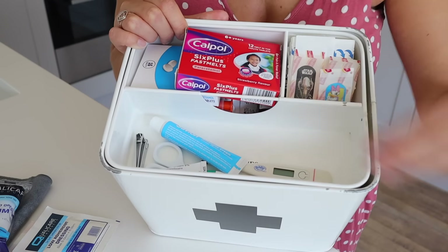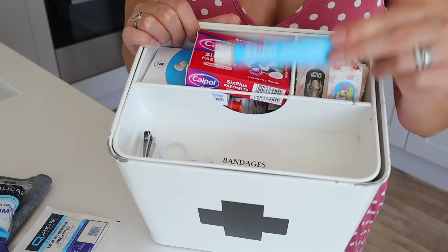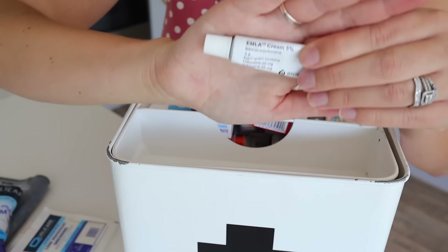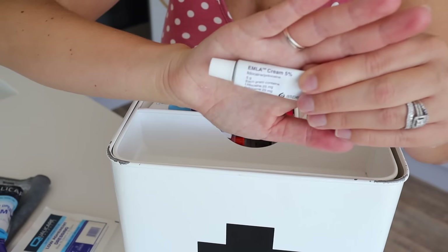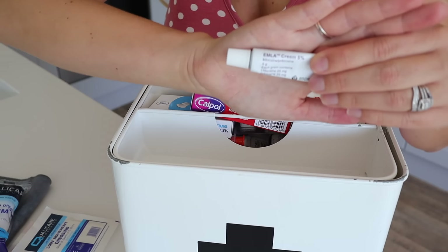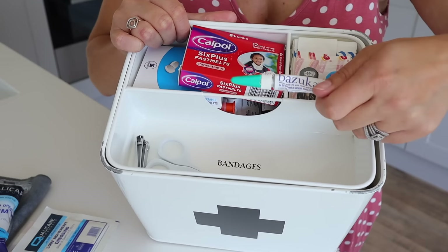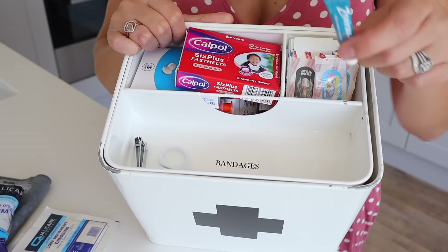We also have a medical tape and a digital thermometer to check temperatures. There's an antiseptic cream — perfect for grazes and cuts. I'd wash the wound, put some of this on, then put a bandage on. Then there's Emla cream, which is a numbing cream — if the kids ever have injections, I put this on their arm or leg a full half hour before, and it really does work. We've also got Bazooka for verrucas — in Canada I think they're called plantar warts, they're horrible things — and cold sore cream as well.